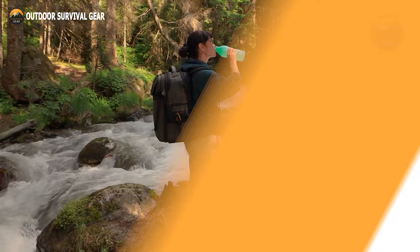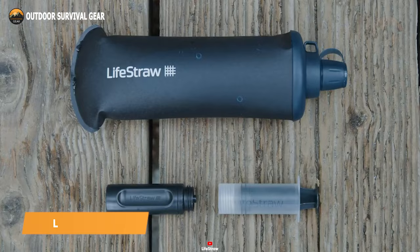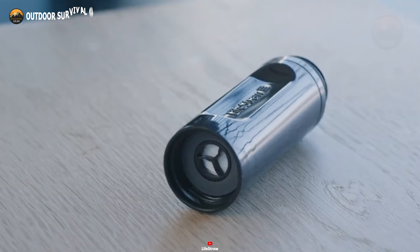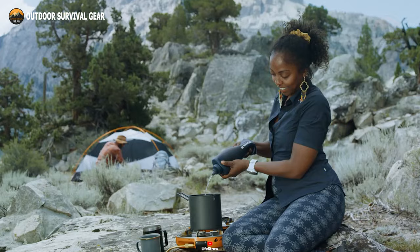Say goodbye to the hassle of lugging around bulky plastic contraptions and juggling multiple water bottles. Enter LifeStraw's Peak Squeeze, your ticket to effortless hydration on the go. This sleek marvel boasts a revamped membrane and a nifty backwash attachment, ensuring superior performance against pesky sand and silt, while maintaining a steady stream over the long haul. Offering a staggering 99.99% shield against bacteria, parasites, microplastics, and other murky invaders, it's your ultimate hydration guardian.